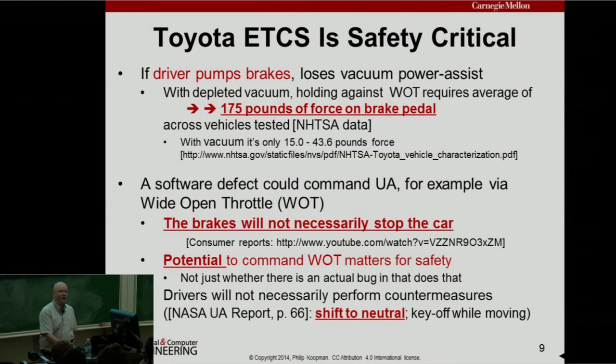If you had a software defect in the ETCS that commanded the throttle wide open, the brakes are not necessarily going to stop the car in ordinary situations. When I learned to drive, I was taught to pump the brakes if there was a problem — but if you pump the brakes, you're going to have a problem stopping the car against a wide open throttle. Because there might be a bug, and that bug might cause a fatality, this makes it safety-critical software. The onus is upon the designer to demonstrate that such a bug is not there.